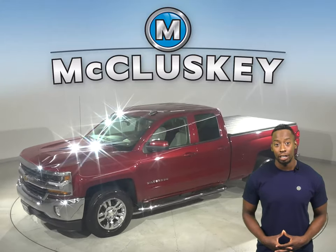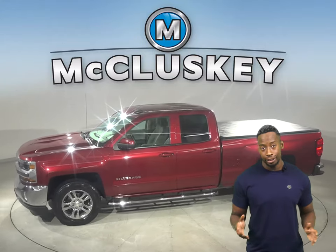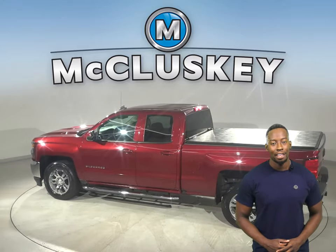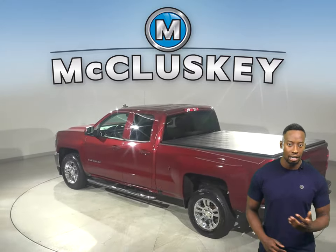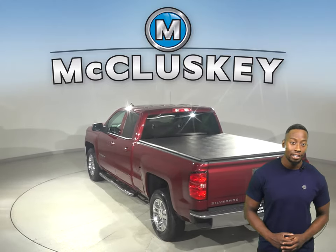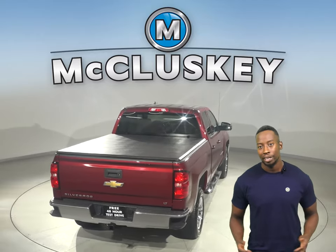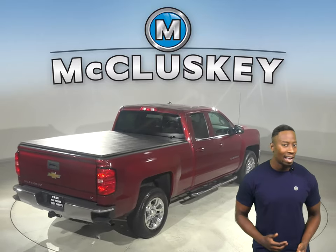If you're looking for a standard truck with some great extra features to make it your next daily driver, then take a look at this all-red 2017 Chevrolet Silverado 1500. This Silverado has a hands-free Bluetooth integration system, also heated mirrors, and automatic headlights.